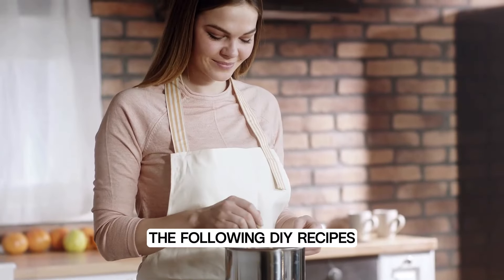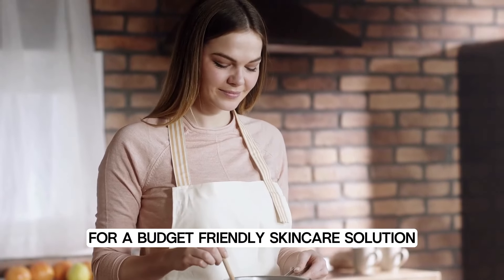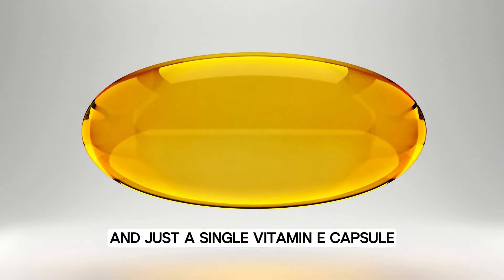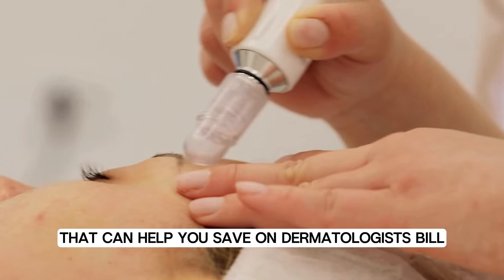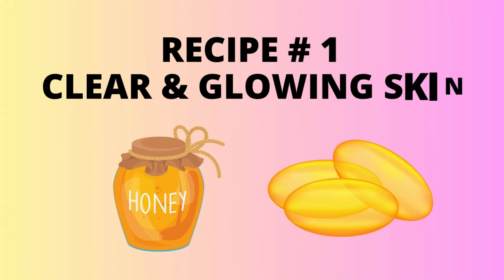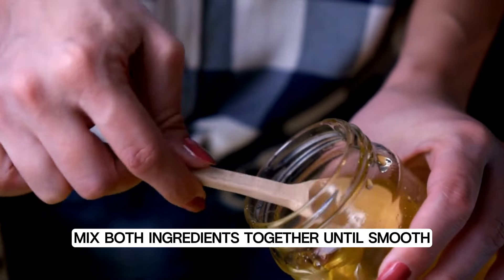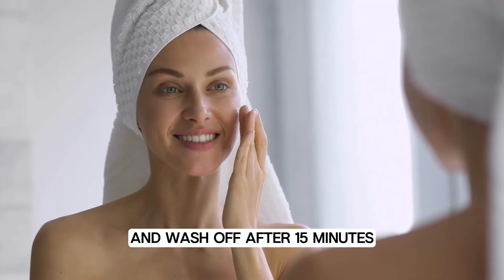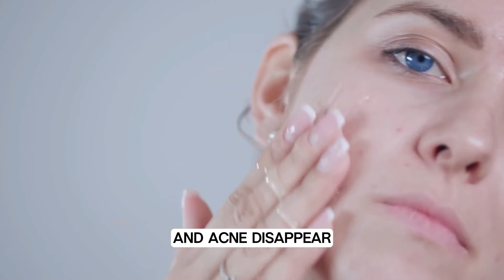Now it's time for DIY recipes. Recipe number one: honey and vitamin E mask. You will need one teaspoon of honey and one vitamin E capsule. Mix both ingredients together until smooth, then apply it on your face and wash off after 15 minutes. These two ingredients combined will make your skin glow and help acne disappear.